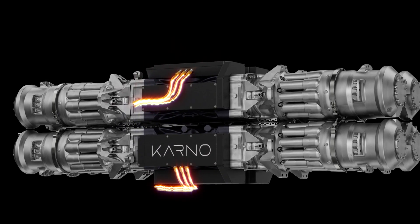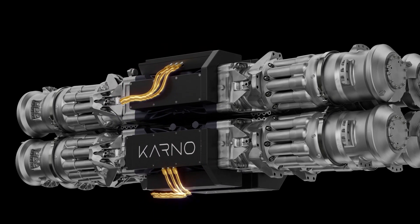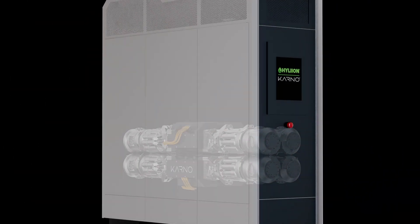The Hylion Carnot Generator offers a sustainable and efficient energy solution for your power needs.